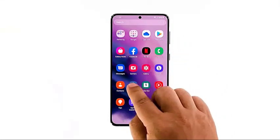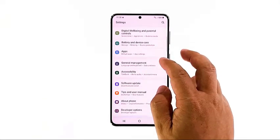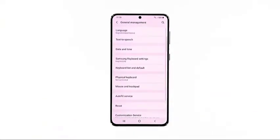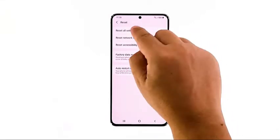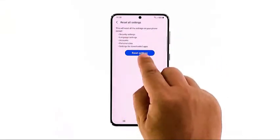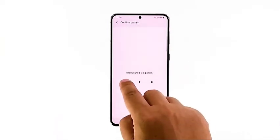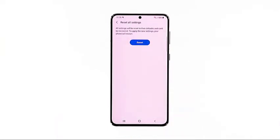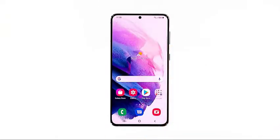Open the Settings app on your phone. Scroll down and tap General Management. Tap Reset to view the reset options. Tap Reset All Settings. Tap Reset Settings to proceed. If prompted, enter your security locks. Tap Reset to reset the settings of your Galaxy S21. After the settings reset, try to see if your phone is now running smoothly.